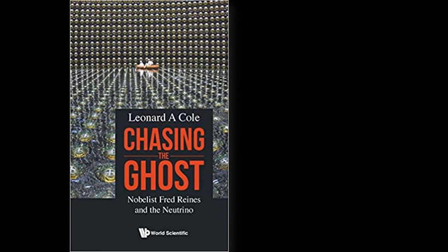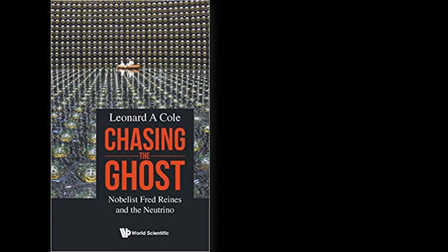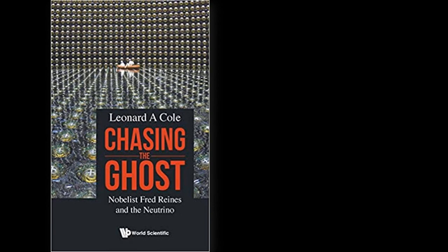Meanwhile, the IMB project had ceased to exist and Takaaki Kajita invited IMB scientists to become part of the Super-K experiment. An initial responsibility for the Americans was to detach the 1,800 photomultiplier tubes from the IMB detector and ship them and related items to Japan, where the Americans constructed the outer detector.